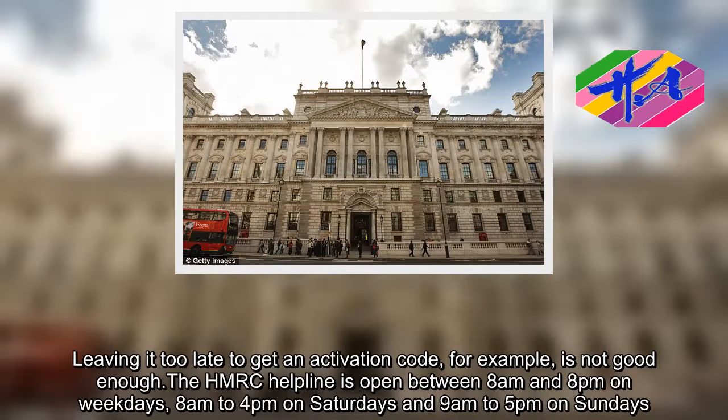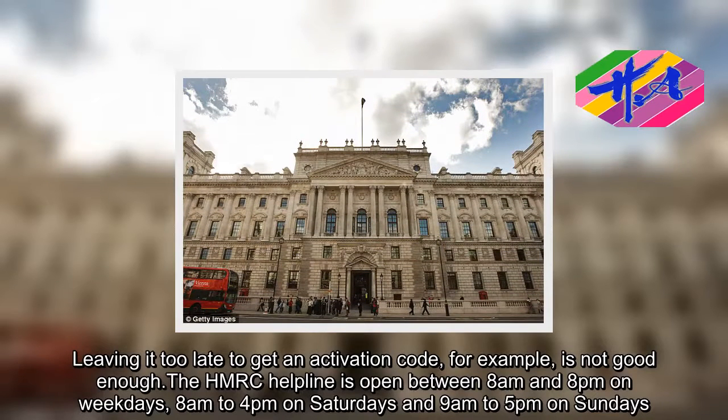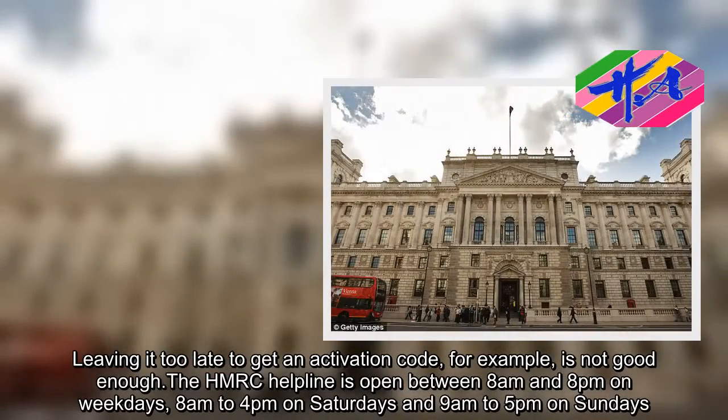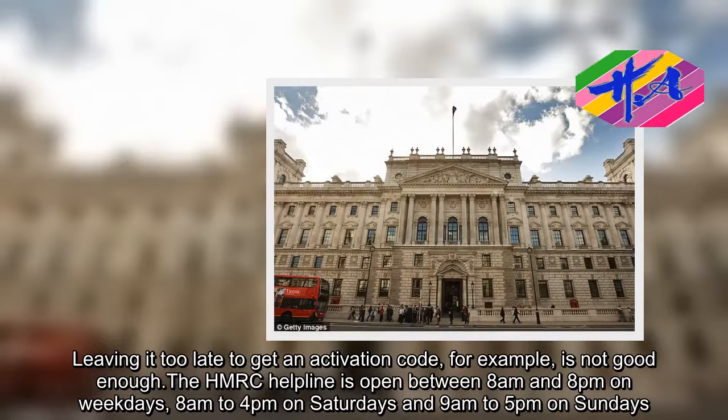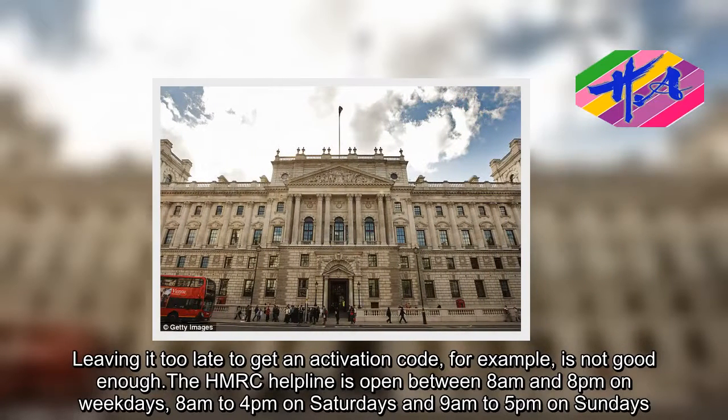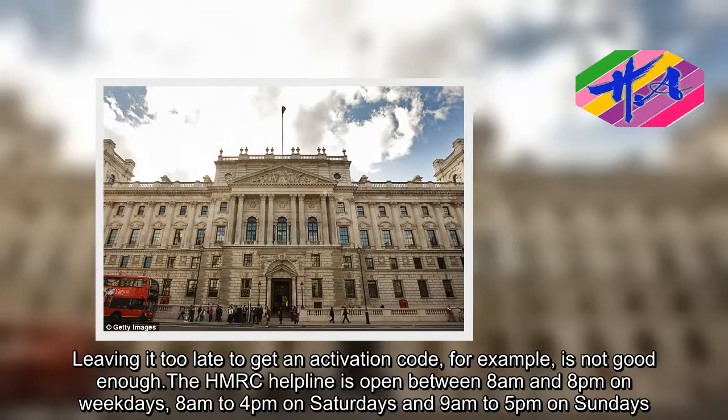The HMRC helpline is open between 8 a.m. and 8 p.m. on weekdays, 8 a.m. to 4 p.m. on Saturdays, and 9 a.m. to 5 p.m. on Sundays. Remember that call waiting times can be longer at this time of year.